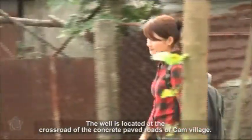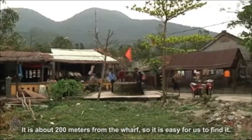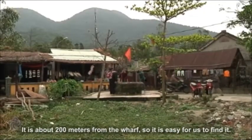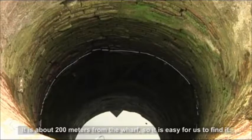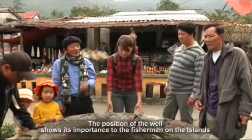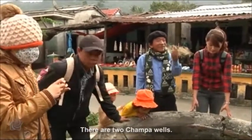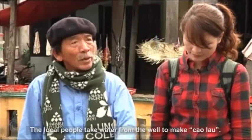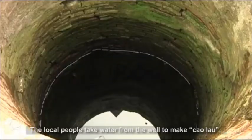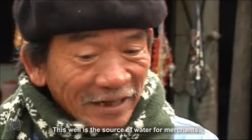The well is located at the crossroad of the concrete paved roads of Cam Village. It is about 200 meters from the wharf, so it is easy to find. The position of the well shows its importance to the fishermen on the islands and in the neighboring areas. There are two Cham wells; one is in Hoi An. The local people take water from the well to make Cao Lau. This well is the source of water for merchants.